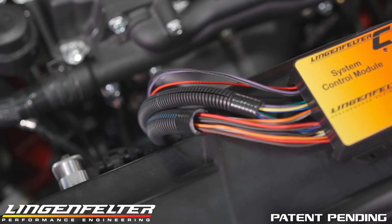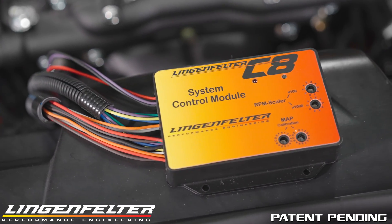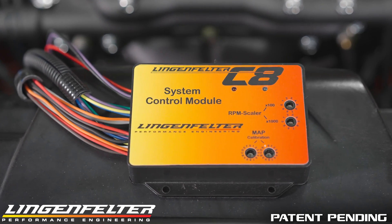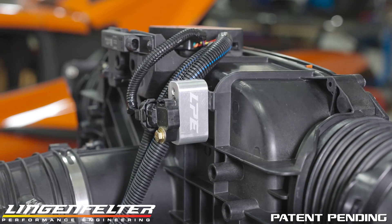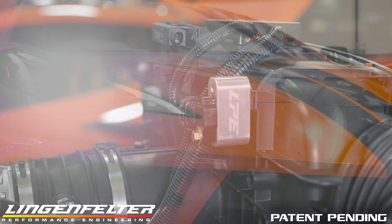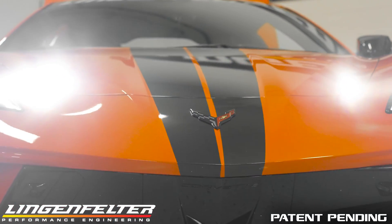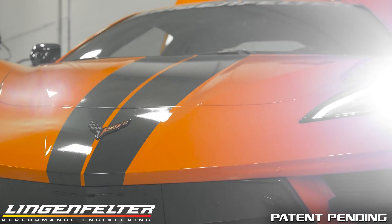To control integration of this package is the Lingenfelter system control module. The new module features advanced programmable flash-capable circuitry which generates an algorithm managing MAP or boost pressure, mass airflow, ignition timing, and throttle position in conjunction with the factory controls. This allows the factory ECM to properly manage air-fuel ratios using signals from the factory widebands.